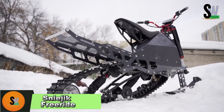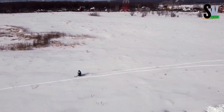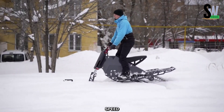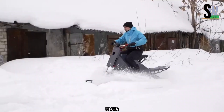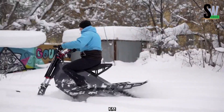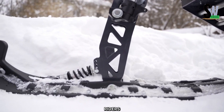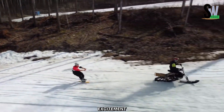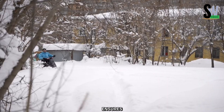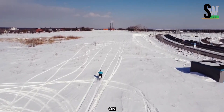Sneejik Freeride — The Ultimate Snow Adventure. The Sneejik Freeride is designed for optimal traction on various snow conditions, delivering an exhilarating ride with a top speed of up to 65 km/h (40 mph) and a range of up to 100 km (62 miles). This innovative snow vehicle allows riders to explore winter landscapes effortlessly, combining excitement with ease of use. Its compact, foldable design ensures convenient transportation and storage, making it perfect for adventurers on the go.